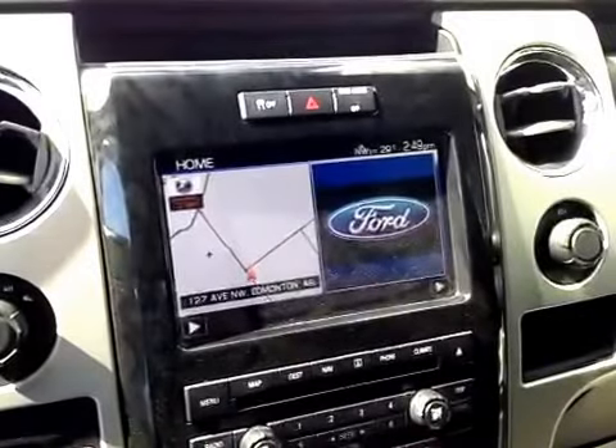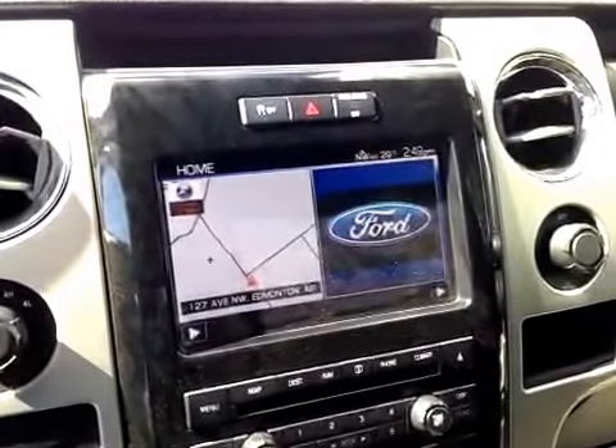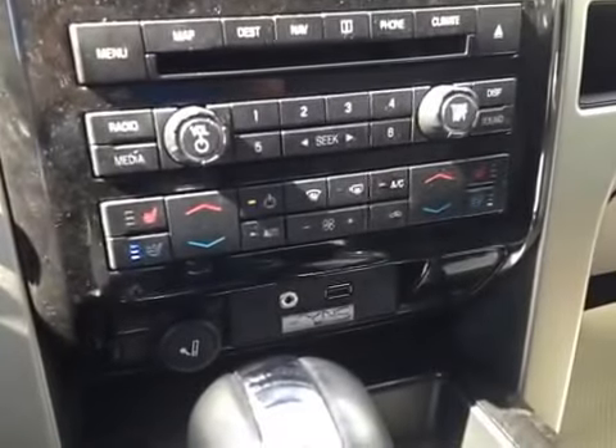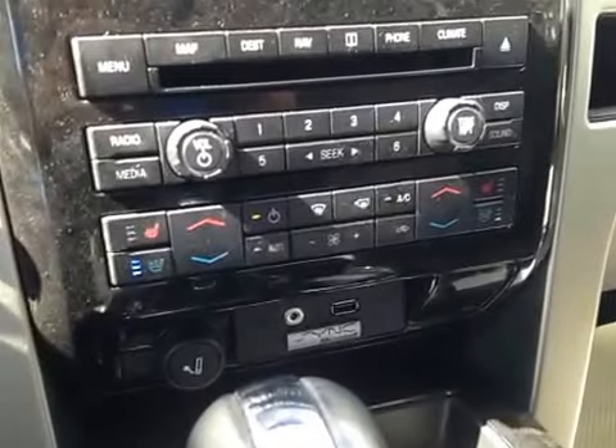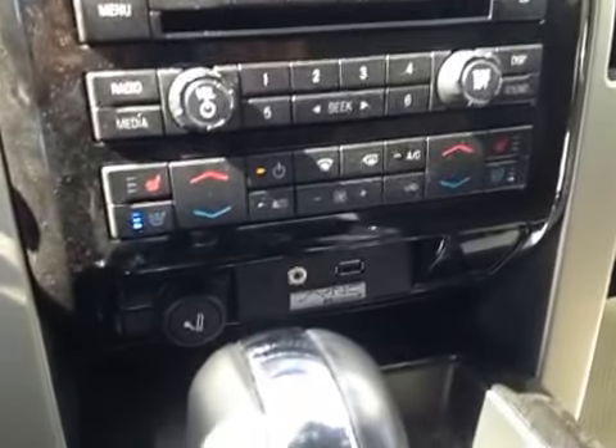You also have your navigation system, as well as AM, FM, satellite radio, CD auxiliary, and USB port for entertainment. Over here you have your electronic climate control with two zones, as well as heated and vented seats for both driver and passenger.